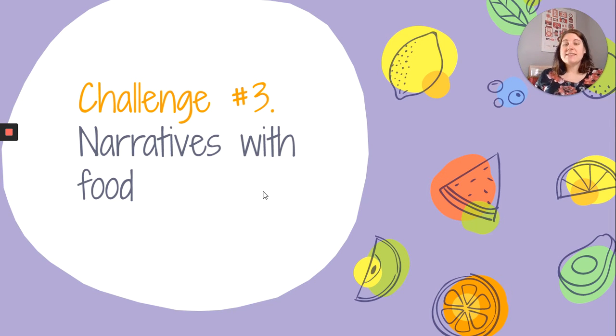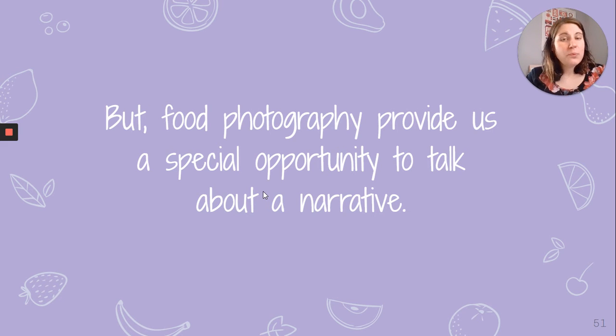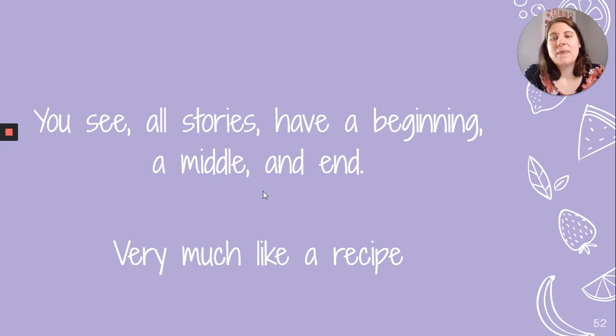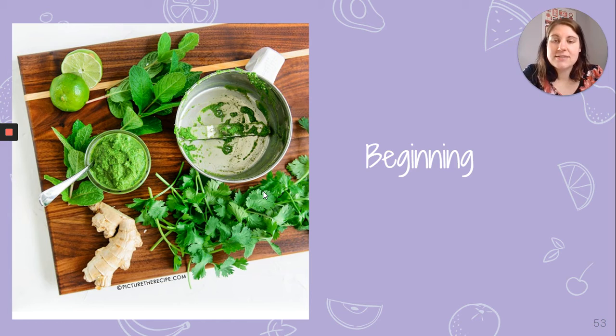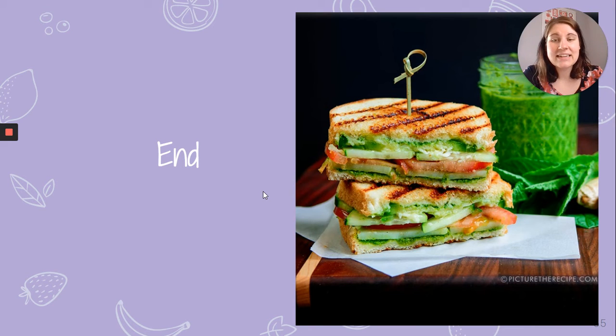Challenge three is narratives with food — telling a story. Food clearly tells a story; otherwise there wouldn't be so many shows on TV all about food. Narrative photography is really important, and food photography gives us a special opportunity to discuss storytelling. All stories have a beginning, a middle, and an end — very much like a recipe. The beginning might look like raw ingredients, the middle like active preparation, and the end like a beautiful finished dish.